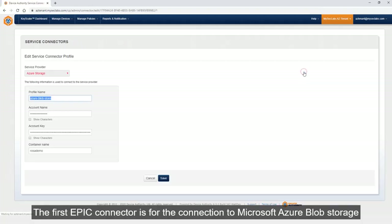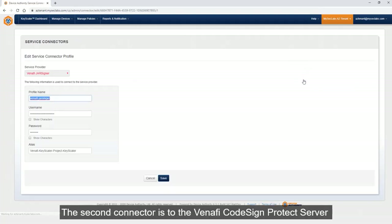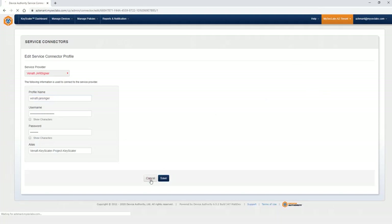The first one is a connector to the Azure Blob Storage — we can see a few connection settings here. The second one is an EPIC connector to Venafi's Codesign Protect Server, with a few settings also pre-configured.